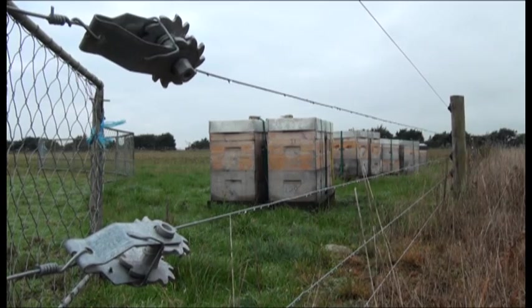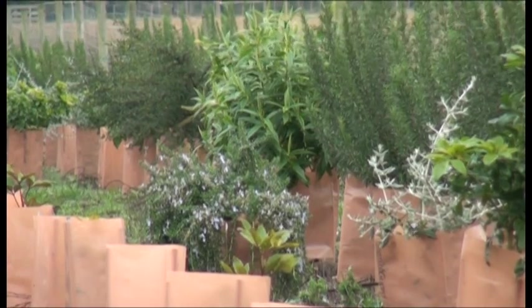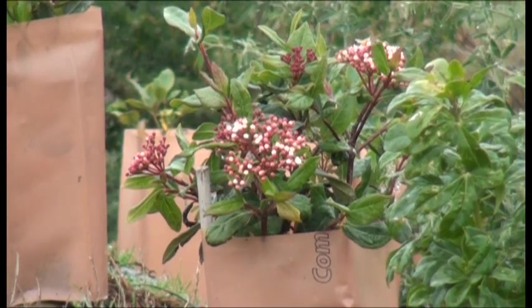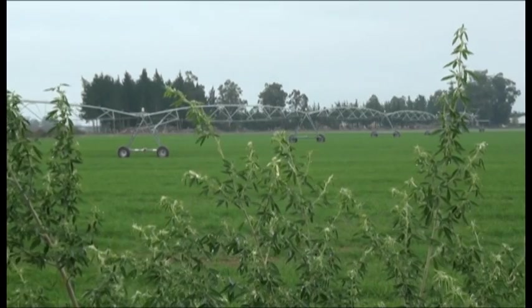Winter is the time that bees traditionally struggle to find food sources. They need lots of pollen in autumn to store in the hive for getting through the winter. Without it, they could die. They're susceptible to disease and they go into the important summer pollination period in poor condition. It's about getting the bee numbers up, getting healthier bees, and improving the agricultural economy so pollination services are improved with more bees and with stronger bees.